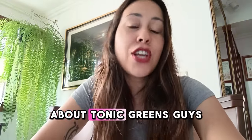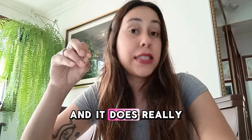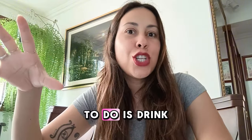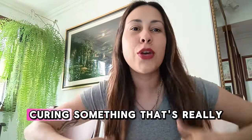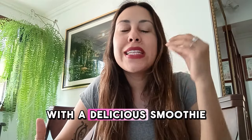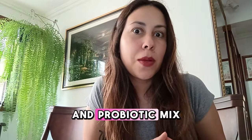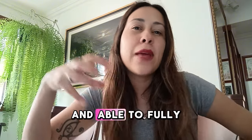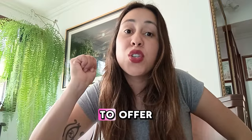Tonic Greens does help you to cure herpes and it really works. It comes in a powdered form and all you need to do is drink one smoothie each and every day. You are actually addressing something really annoying with a delicious smoothie, and the powerful prebiotic and probiotic mix will help you keep your digestive system totally healthy and able to fully absorb all the nutrients Tonic Greens has to offer.